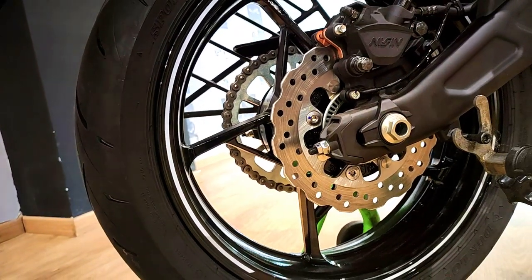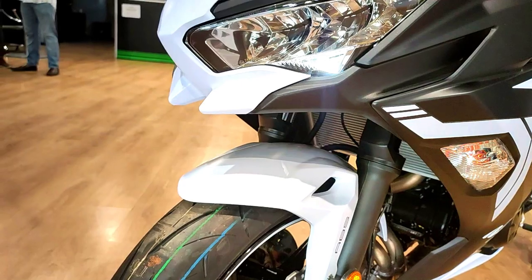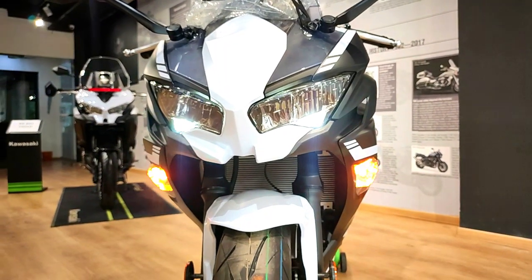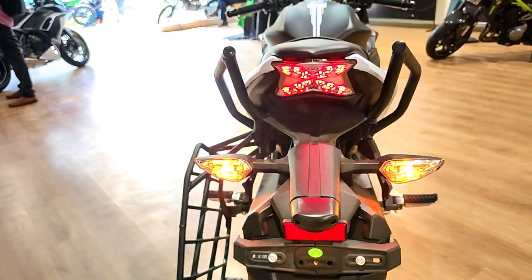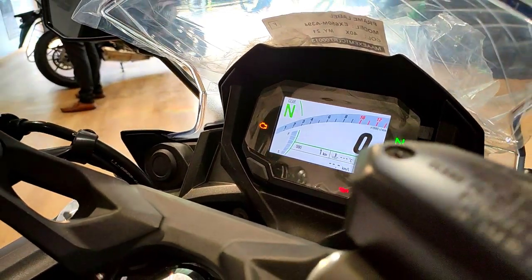The Ninja 650 BS6 has a 15-liter petrol tank and a kerb weight of 196 kg, with no changes to the brakes or seat height. The seat height is 790mm, making it easier for shorter riders. Even if your height is 5.5 or 5.6 feet, you can ride this bike without any issues.